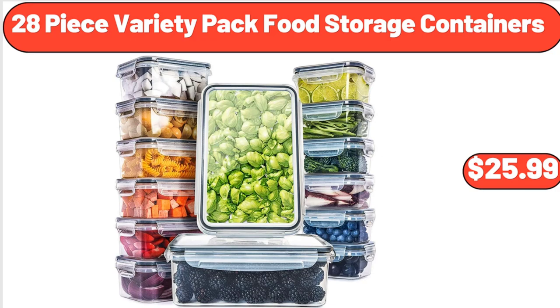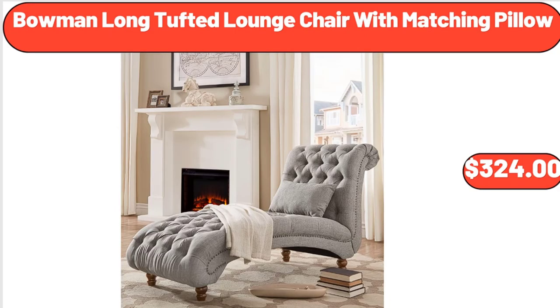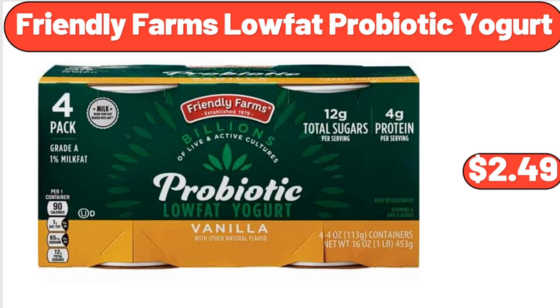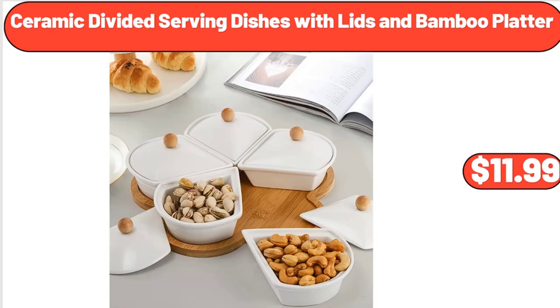Bowman long tufted lounge chair with matching pillow, $324. 3-compartment condiment hospitality tray, $11.99. Friendly Farms low-fat probiotic yogurt, $2.49. Ceramic divided serving dishes with lids and bamboo platter, $11.99.